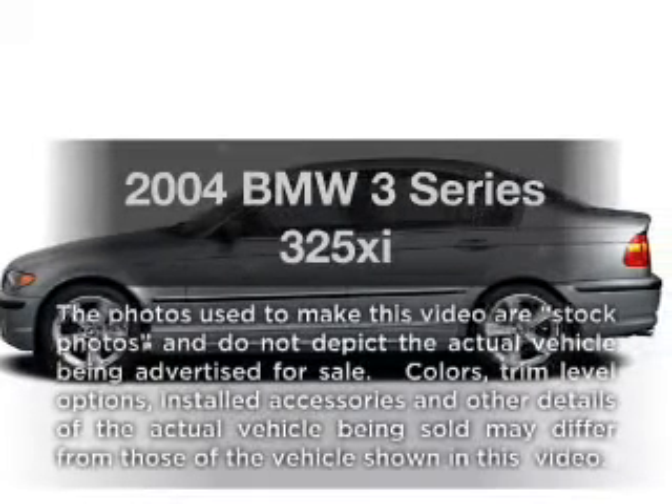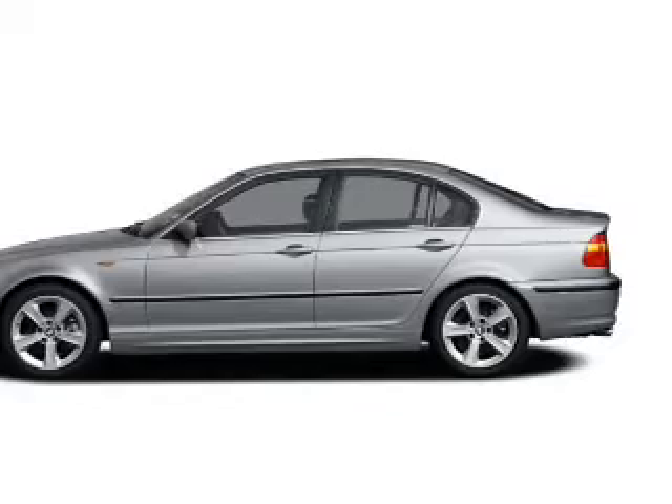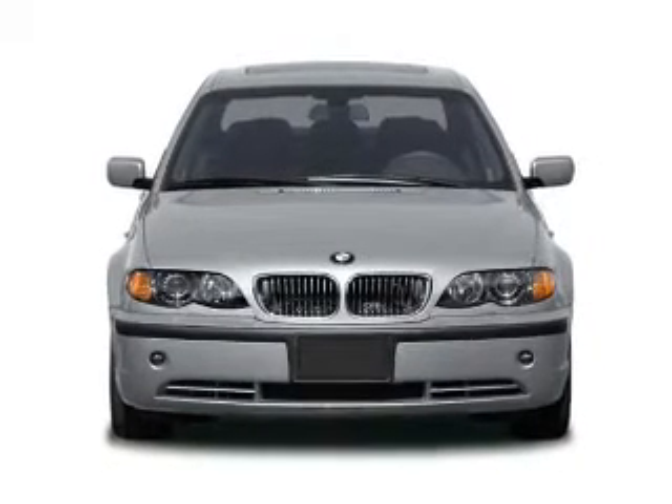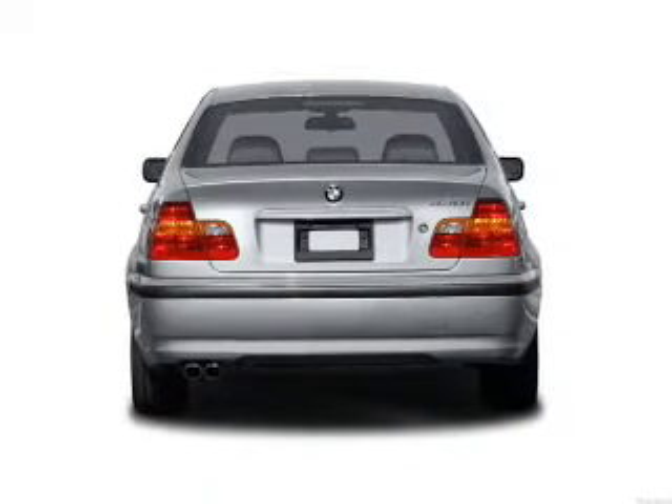Check out this 2004 BMW 3 Series. If you're looking for an automobile with great attributes, look no further. With a solid six-cylinder engine, the powertrain includes all-wheel drive that responds smoothly to its automatic transmission.